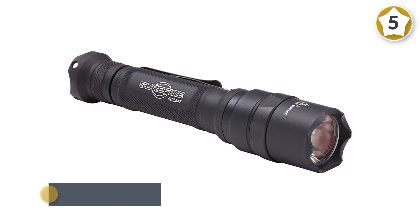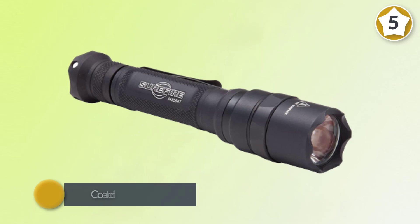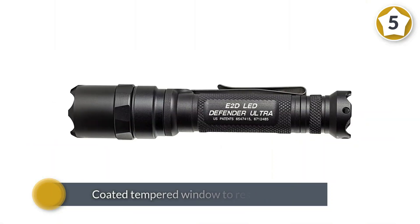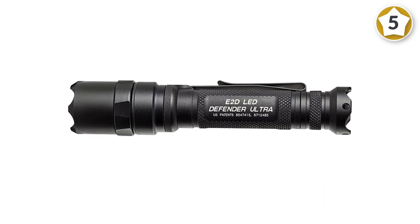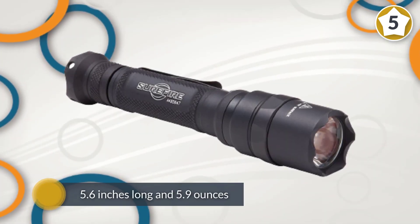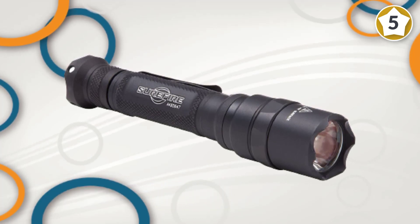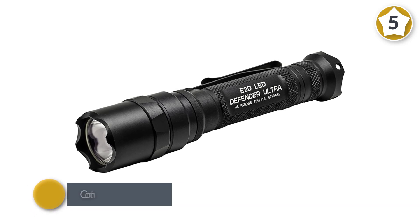With a strong aerospace aluminum body and coated tempered window to resist impact, you'll get a durable product perfect for EDC or camping excursions. At 5.6 inches long and 5.9 ounces, the EDC-friendly size is just right for a comfortable grip during use. It has a dual output tail cap and click switch: press for momentary on high, click for constant on high, return to off, then press and click again to select low. For more details, click the link in the description. Thanks for watching the video.